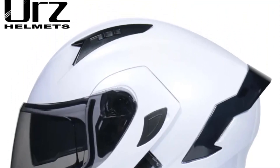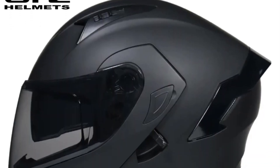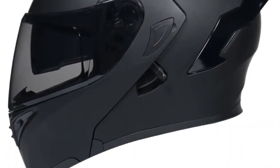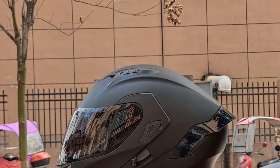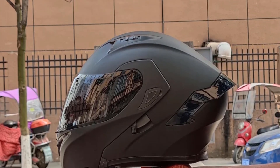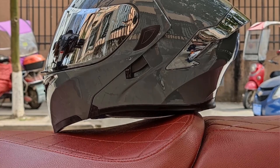The helmet's construction also prioritizes comfort and durability, with features such as adjustable ventilation systems to regulate airflow and minimize fogging, as well as plush interior padding for a snug and comfortable fit during long rides. In addition to its functional attributes, the Flip-Up helmet is favored by many riders for its aesthetic appeal — available in a variety of colors and designs, riders can choose a helmet that reflects their personal style while still prioritizing safety.